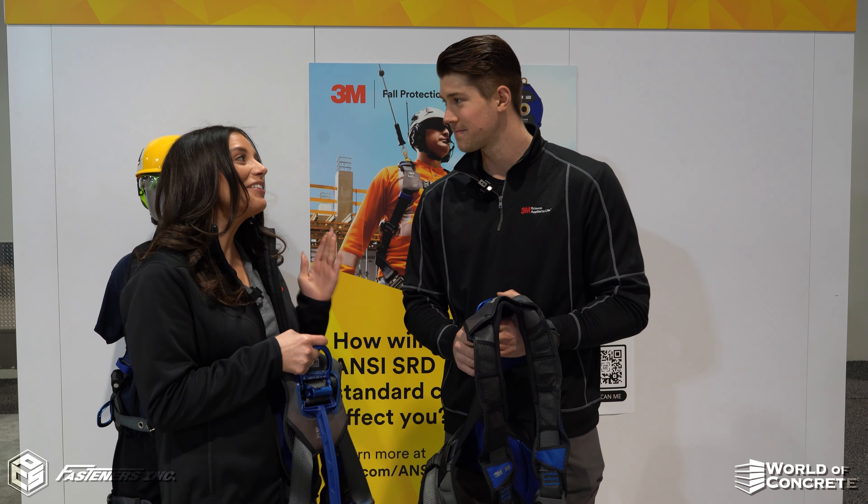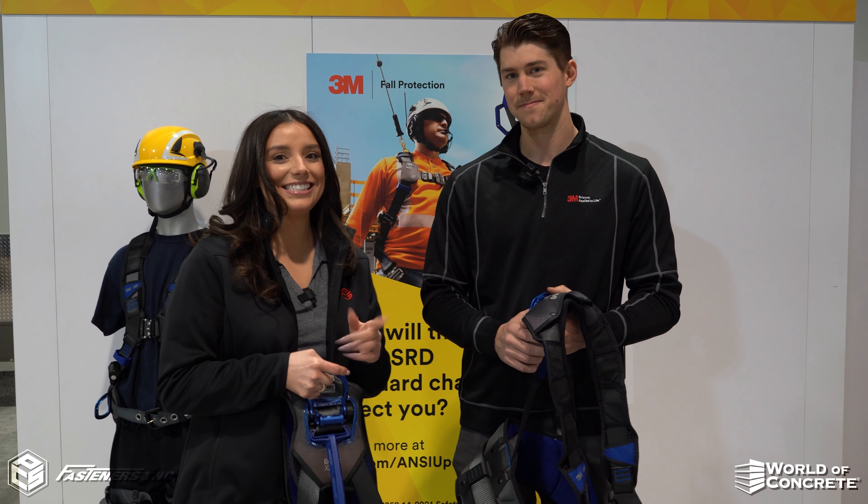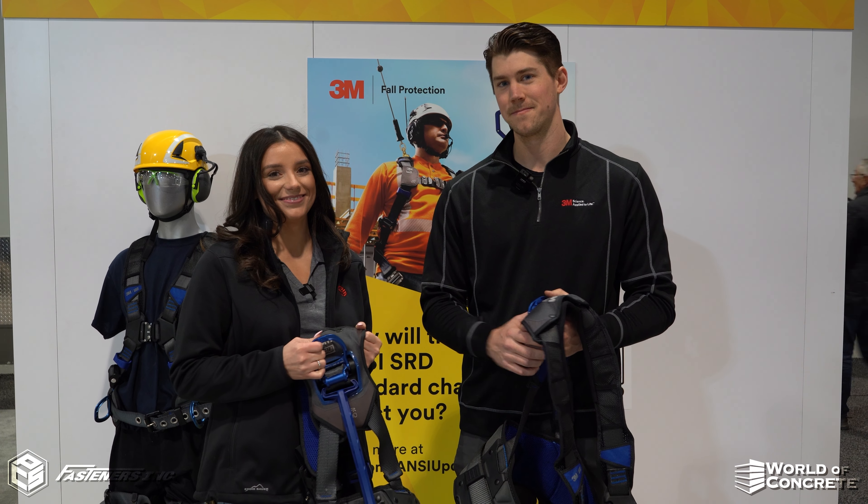Wonderful. It's great to see the innovation by 3M. Check out the latest and greatest at FastenersLV.com. Thank you.